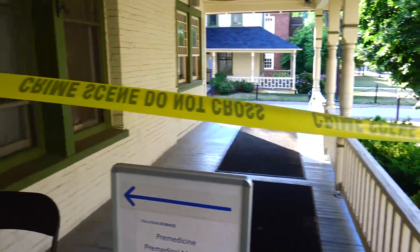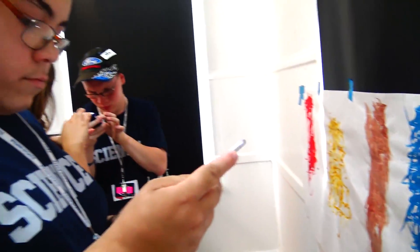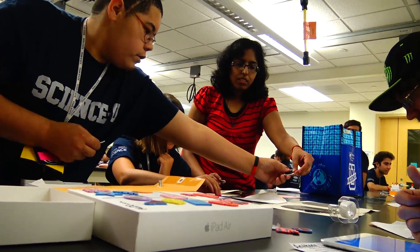We were going to go through the crime scene cottage — Spruce Cottage — which is part of the forensic science program here. We use it for crime scene investigation and have the students find the evidence in there. Once they found the evidence, we had them go to our lab and analyze it.